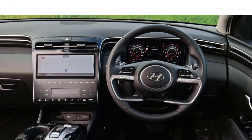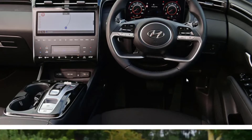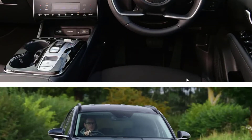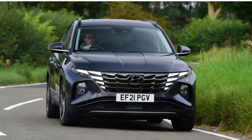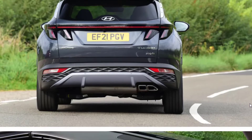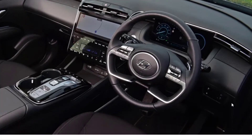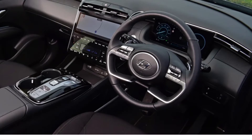However, we think that the regular hybrid model is still the better bet because it's more affordable. Still, both cars share the same spacious and premium-feeling cabin, impressive in-car technology, and refined road manners, which are heightened even further around town in this car's electric mode.